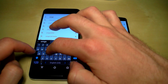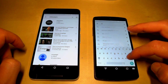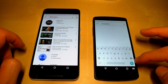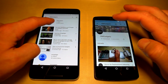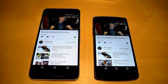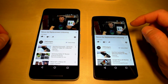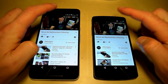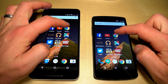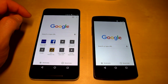Now we'll search for a video and play the same one on both devices — we'll go to OMGadgets to load a video from there. We'll start playback at the same time. The video loaded at the exact same time on both devices. We'll pause it here and come back to it during the RAM management test. Let's move on to Chrome.